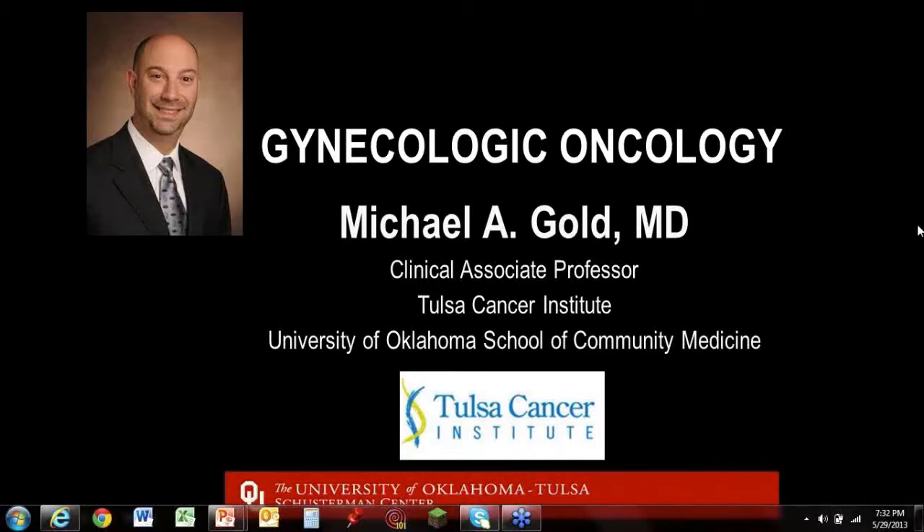Good evening. I'm Michael Gold, and I'm a GYN oncologist at the Tulsa Cancer Institute. Tonight we're going to do the second of our gynecologic oncology webinars, and I hope at the end you'll have a better understanding of cervical, vaginal, and vulvar cancers in addition to radiation therapy.